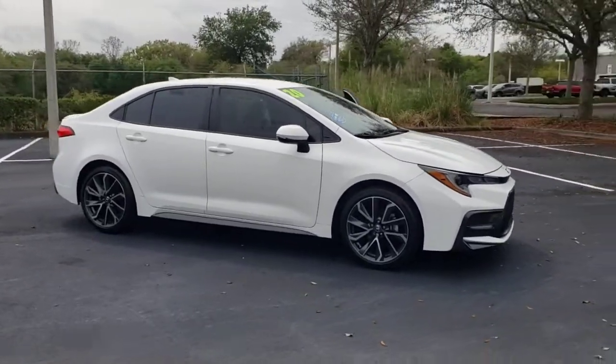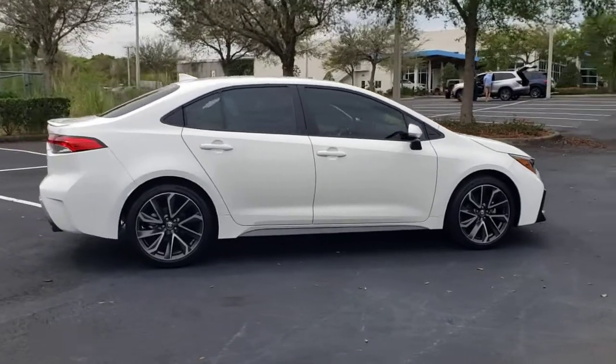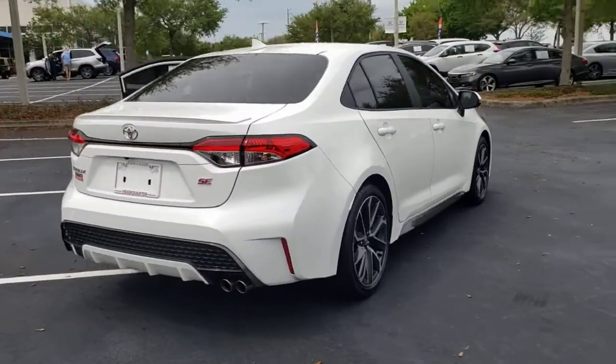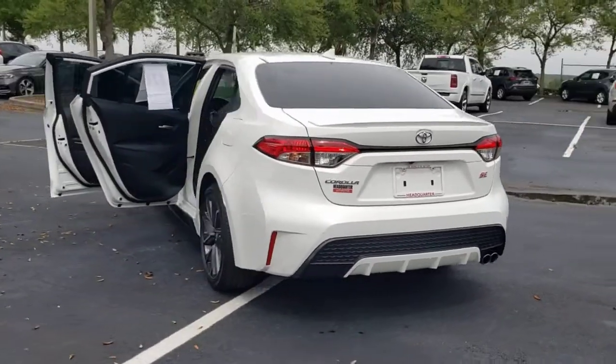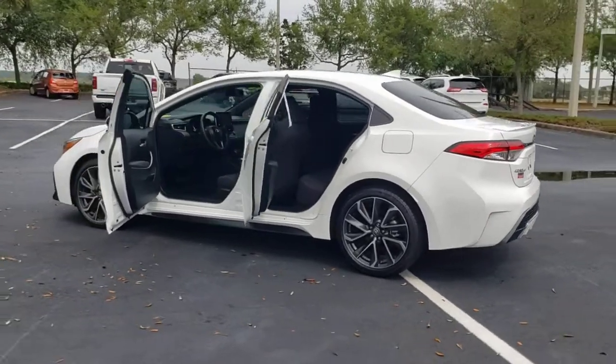You will love the features of this 2020 Toyota Corolla. This vehicle still has fewer than 15,000 miles on the clock, so it won't last long. You deserve a ride that was designed with your needs in mind. The time is right to take advantage of the technology, performance, and creature comforts this vehicle has to offer.